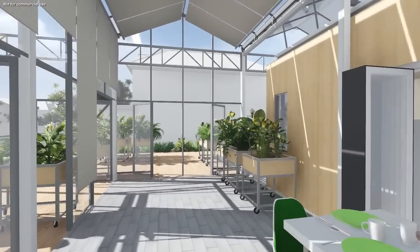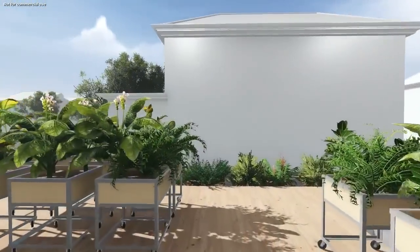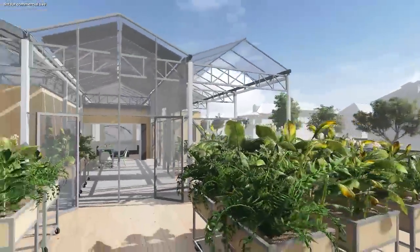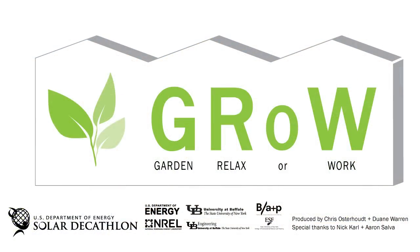The Grow Home conceptualizes a new lifestyle where the user, the architecture, and the environment actively engage with each other, effectively seeking to change the conversation on residential energy consumption by moving towards total self-sufficiency.